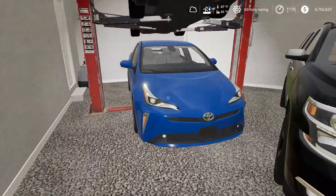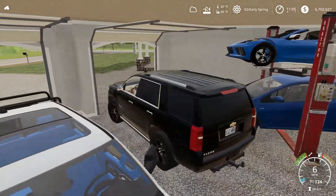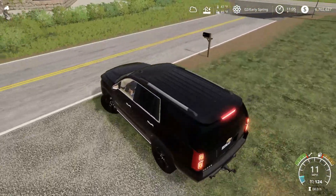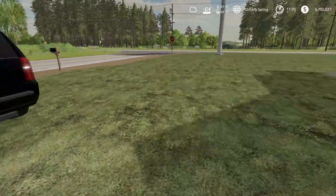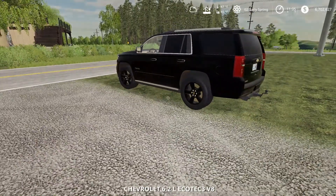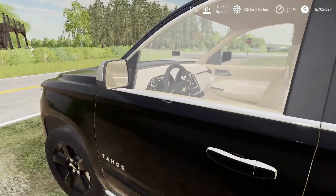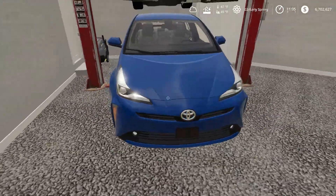I think what we should do is go out and take — move the Tahoe, move the Prius. I want to get the C8 Corvette out today, it's such a nice day. I'm thinking the wife is loving the Tahoe, so I'm hoping she is because I personally love having it here as well.